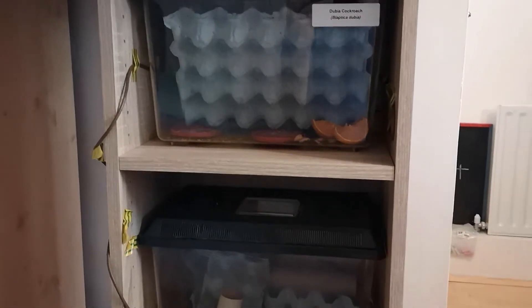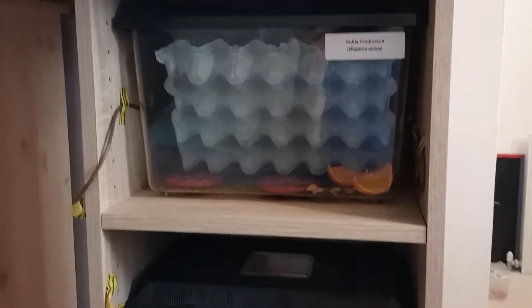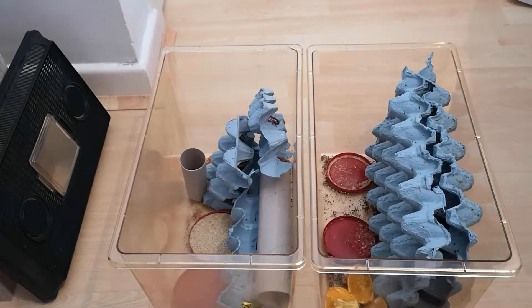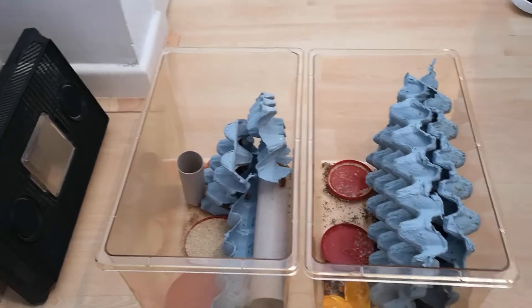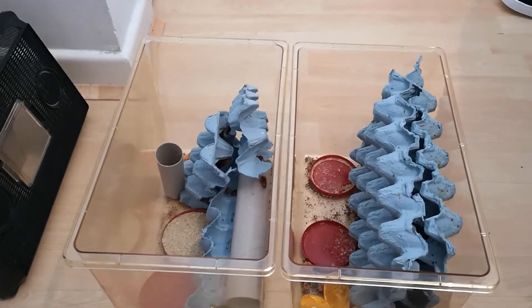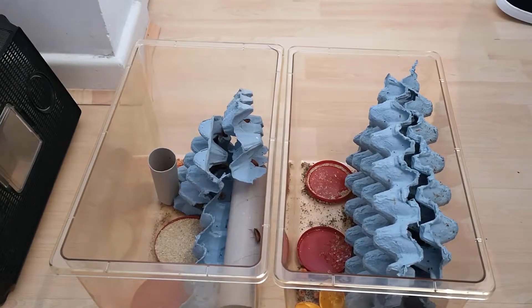Most keepers like myself breed their own feeders. Roaches are so simple to breed. I have dubias at the top and red runners down there. You might think you don't have that sort of space for that sort of operation, but honestly this is just two of the Exo Terra faunariums. I only have a small collection of mantids at the moment, so I don't need a lot.